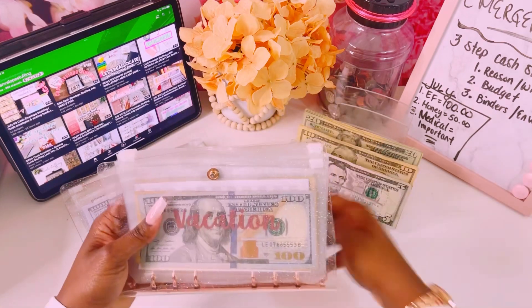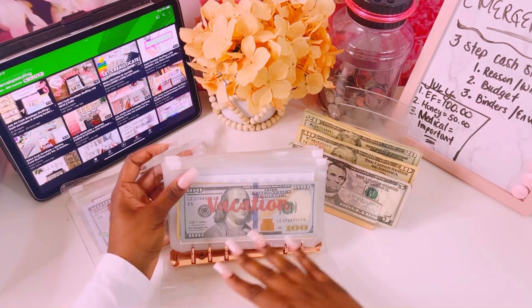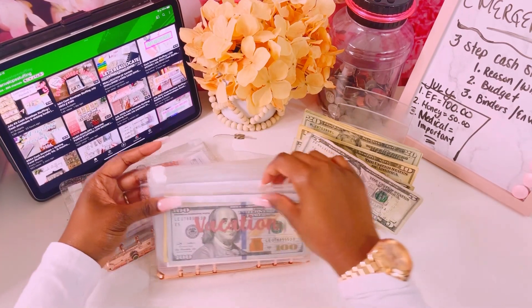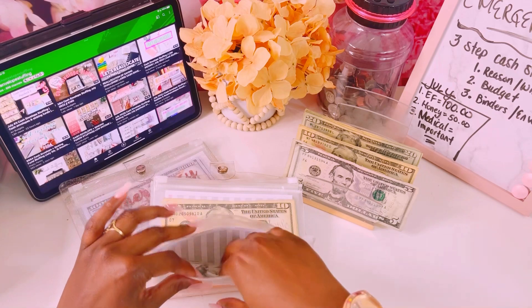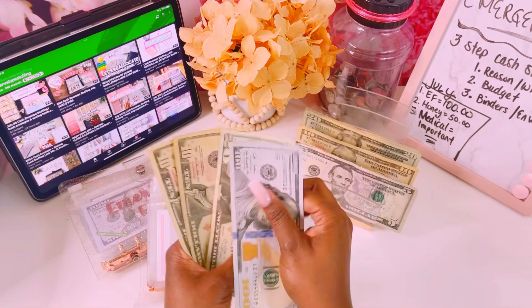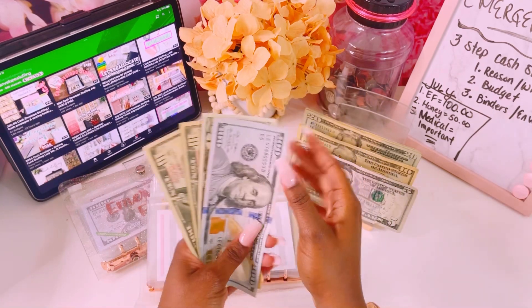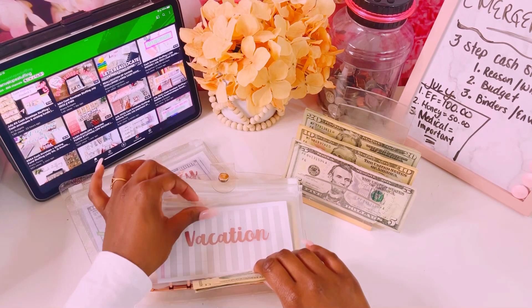Our low-priority sinking funds binder is a lot thicker than our high-priority one. Vacation gets $20 this week, bringing it to $140 total — we have $120, $30, and $40 in there.